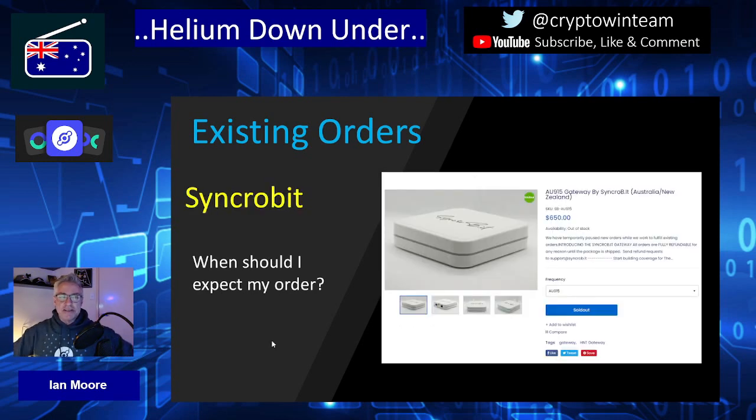On to Syncrobit, which was the latest distributor providing units to the AU915 frequency band. Up until recently I believe they were still taking orders, but on visiting their site tonight to produce this video, I found they are now out of stock. I'm not sure if that is permanently or just short term, but AU915 units are no longer available to order through Syncrobit. So as of the time of production of this video, there are no distributors accepting orders for Australia.